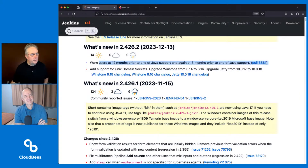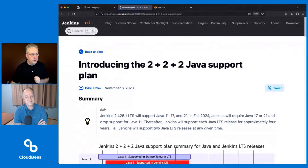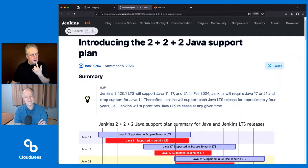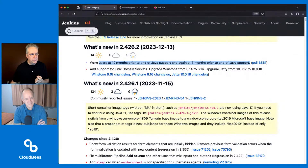Warn users at 12 months prior to the end of Java support, and again at three months prior to the end of Java support. I think a different blog post will make more sense for this. Back in November, the introduction of the 2+2+2 plan came into play. So let's overlay what this is — warn users at 12 months prior to the end of Java support and again at three months.